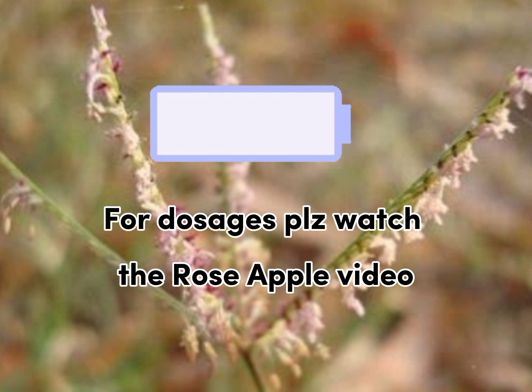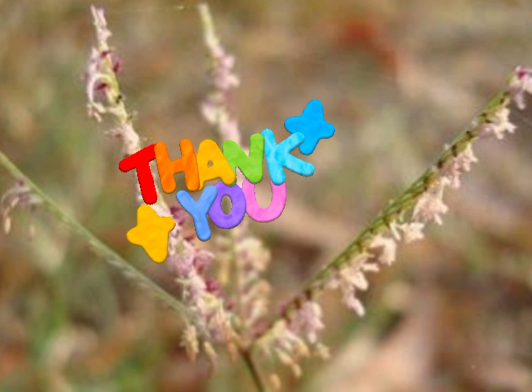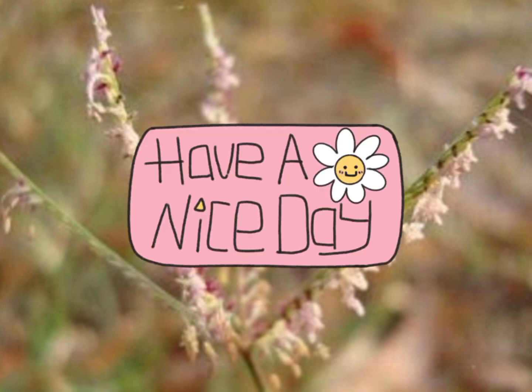For the dosages, please watch my rose apple video, or I'll make a link as well. Thank you for watching and have a great day.